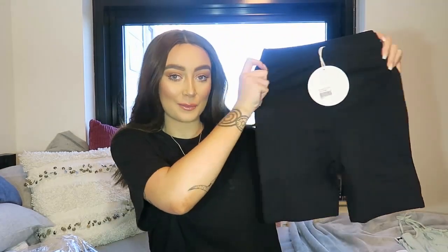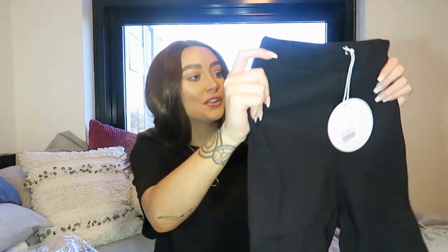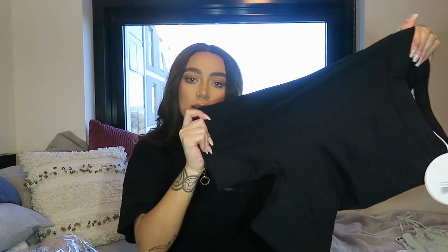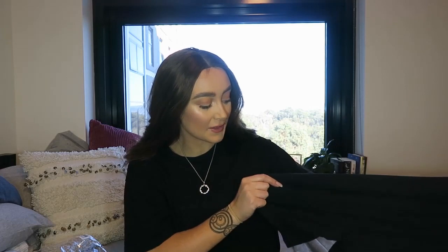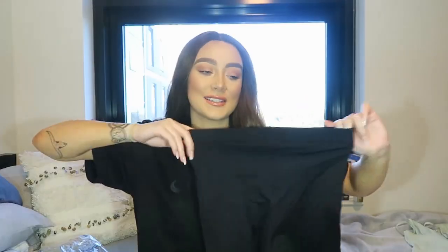This is actually the only black item I picked up for this whole haul. These are the Black Bermuda Cycling Shorts in size 8, and they were $45. These feel really good quality — very thick, and they've got a little bit of stretch to them but not much, so they're going to be tight to the body. I did buy some Thrills t-shirts that I want to pair with these, so just like a large oversized t-shirt, some trainers, maybe even a puffer jacket depending on the weather. Since it's going into summer, probably just by itself with a little bag and sunglasses.